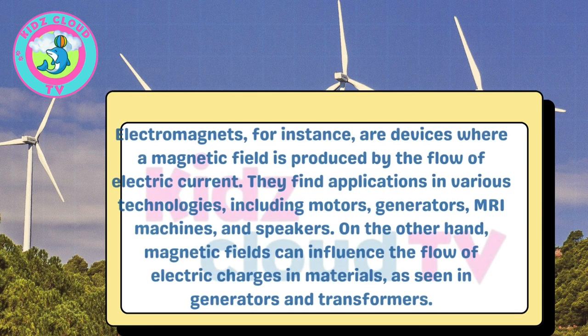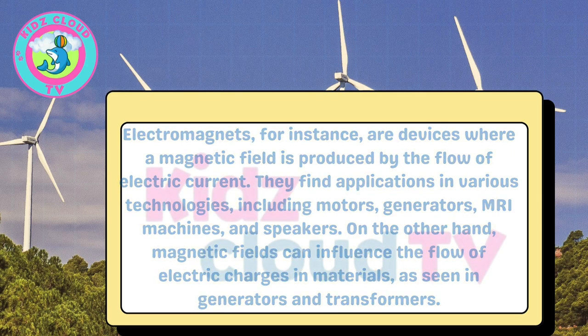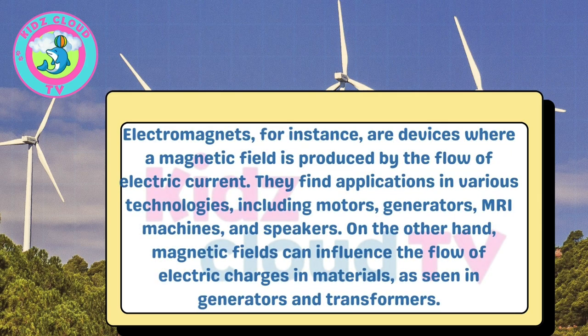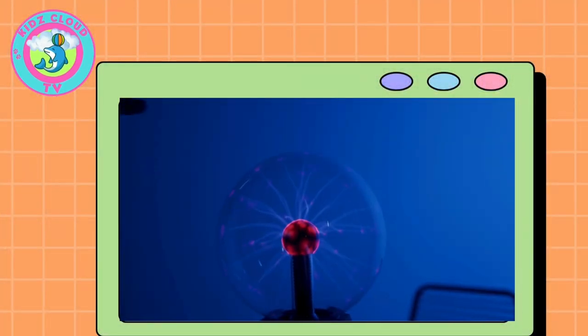Electromagnets are devices where a magnetic field is produced by the flow of electric current. They find applications in various technologies, including motors, generators, MRI machines, and speakers. Magnetic fields can also influence the flow of electric charges in materials, as seen in generators and transformers.